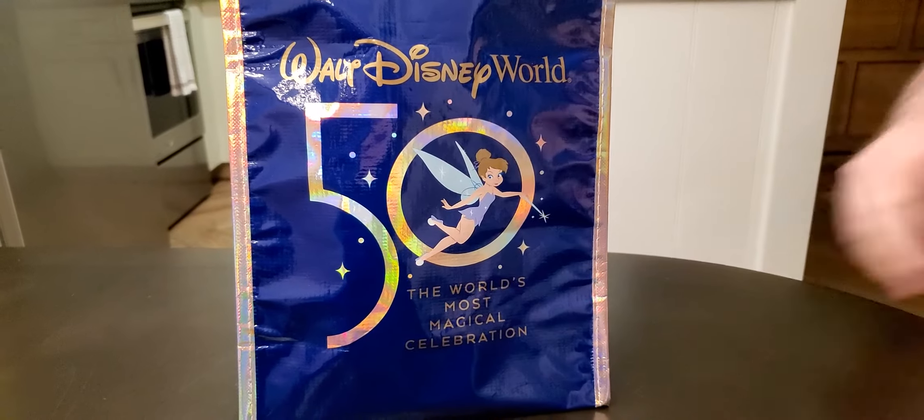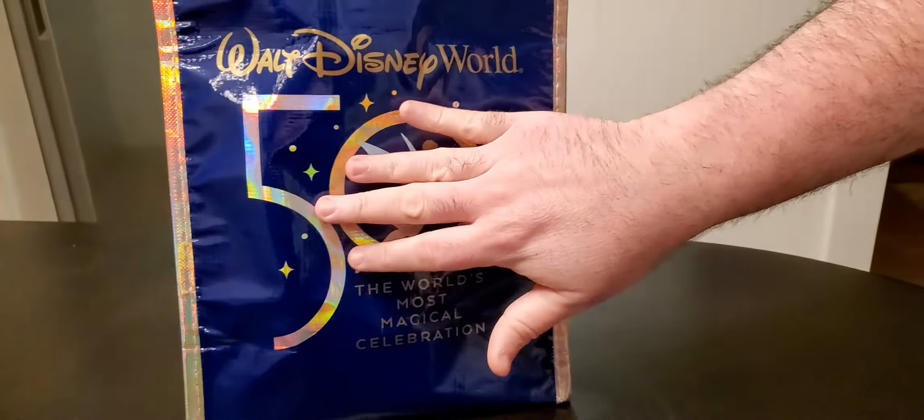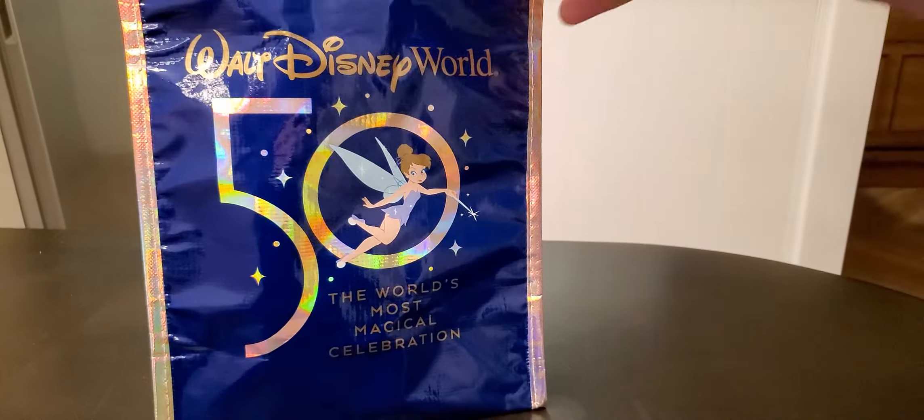Hey, this is PokeLeo. Me and Mrs. PokeLeo, we're in our hotel room and we have a little special bag for you. Let's see what's in it. We did a little bit of shopping today.